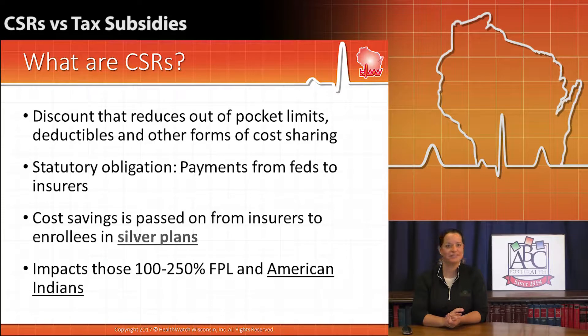We'll look at each of them individually, and let's start with cost-sharing reductions. Cost-sharing reductions, abbreviated CSR, is a discount that reduces your out-of-pocket liability in insurance.